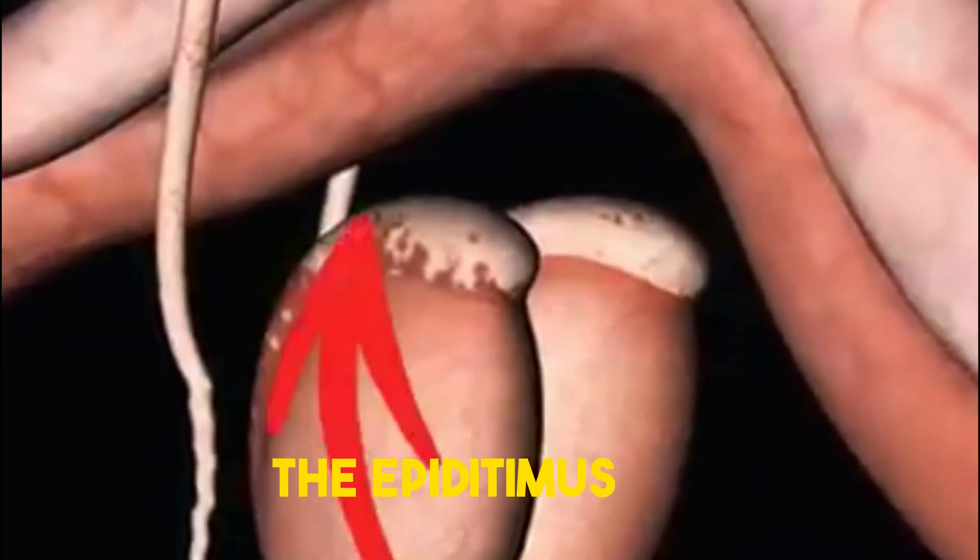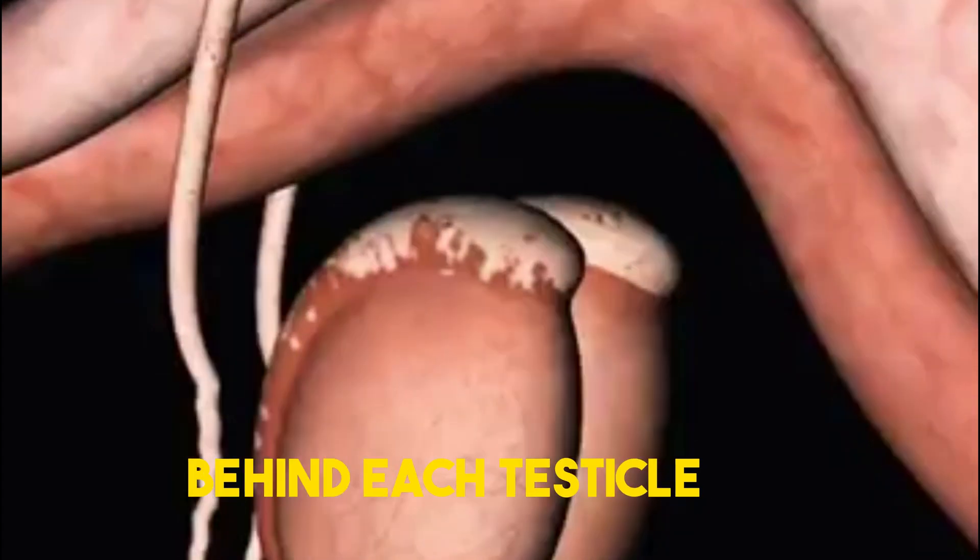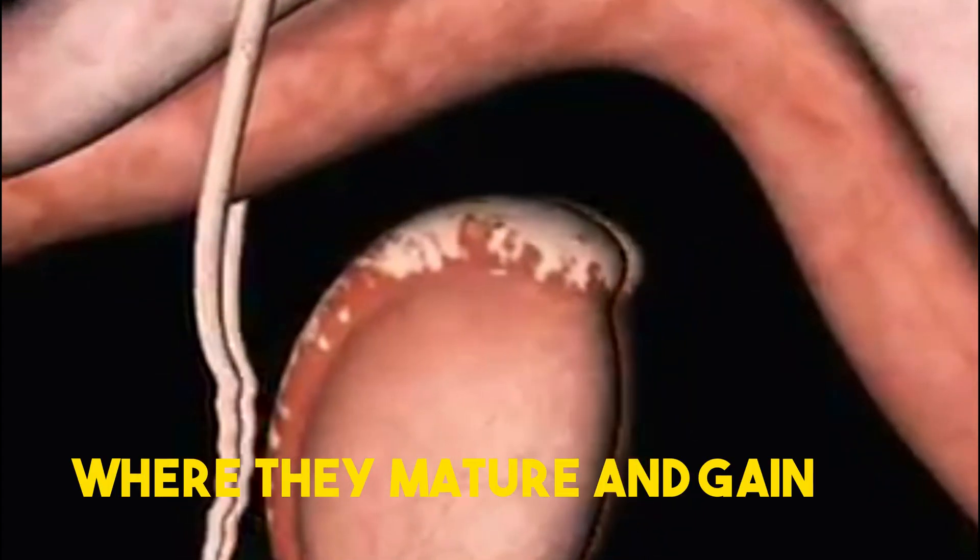Sperm travels through the epididymis, a tightly coiled tube behind each testicle, where they mature and gain the ability to swim.